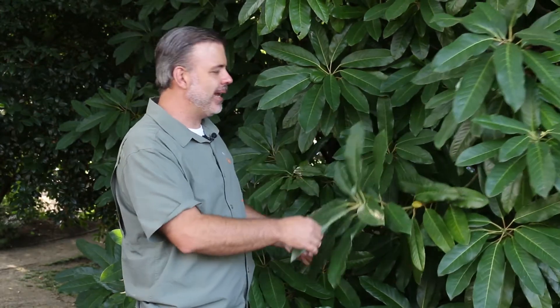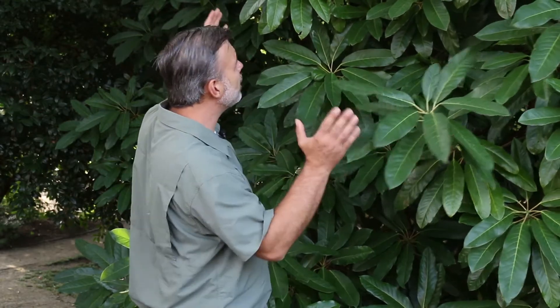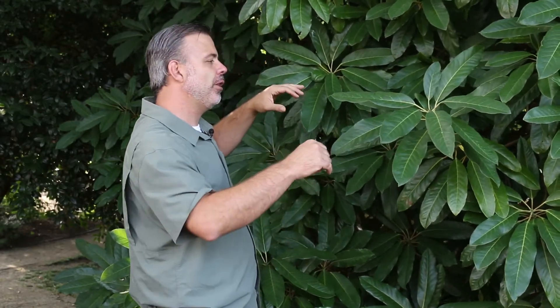Now it doesn't bloom like a big broadleafed rhododendron does, but the foliage does kind of stand in the place of some of those big broadleafed rhododendrons. We're going to come in a little bit closer and talk more about Daphnephyllum.